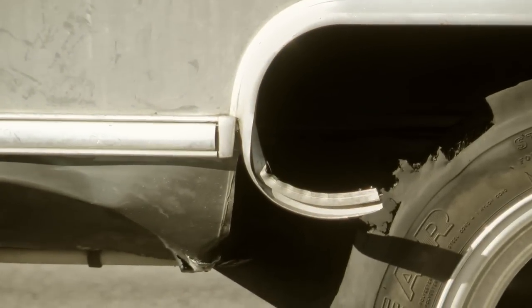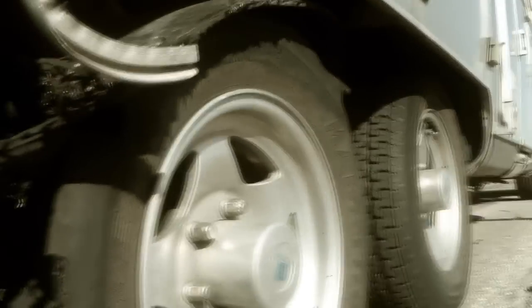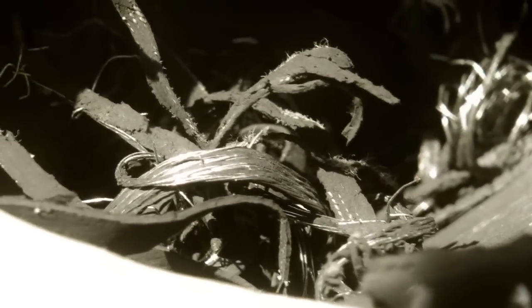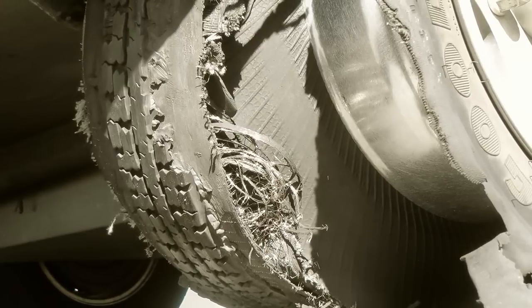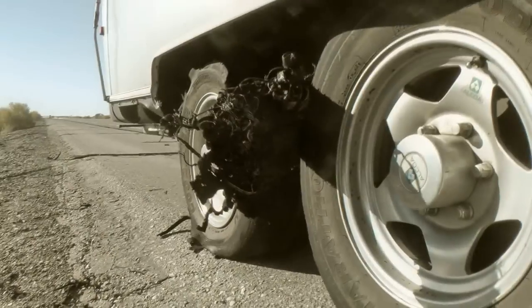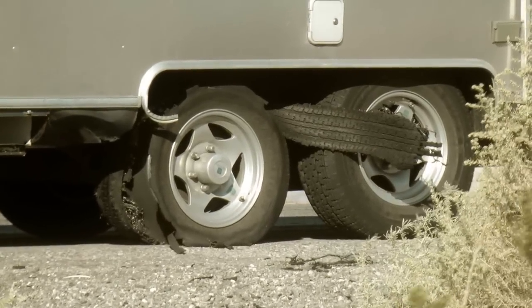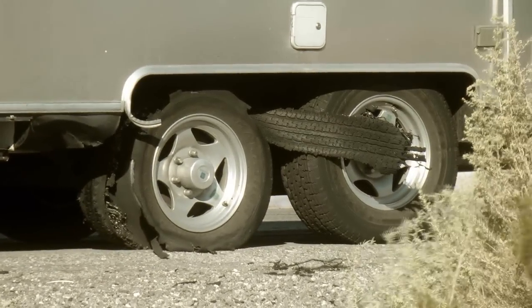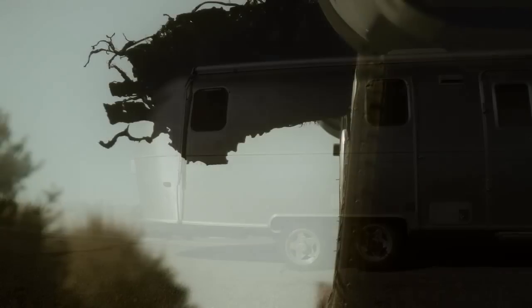In our case, both the trim and undercarriage of our Airstream received a Mickey Rourke facial. This is one obvious reason you want to get off the road as soon as you can — safely — after suffering a tire blowout. Flapping bits of steel-belted radial have been known to do all sorts of nasty damage to RVs.